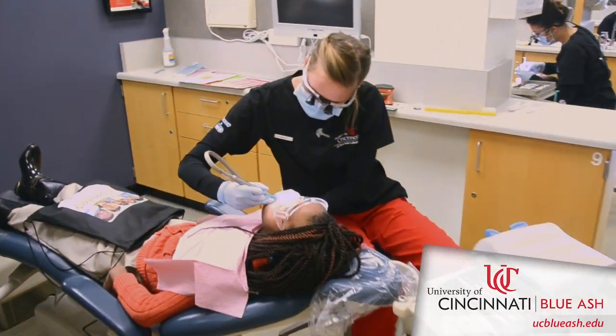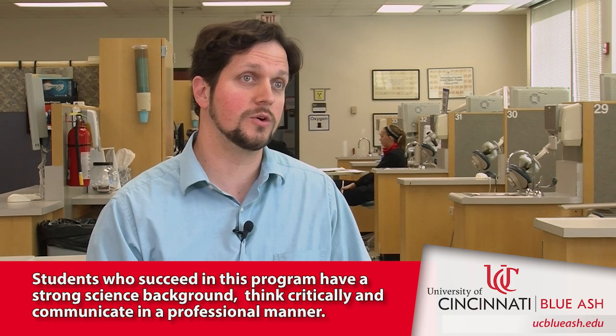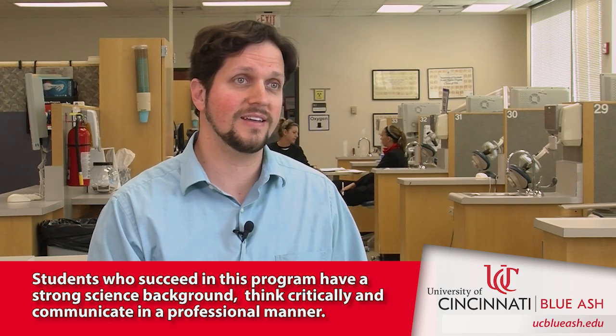Students who are good with one-on-one communication, and good at taking medical language and putting it in layman's terms for the public, will do very well in this program. They need to have good dexterity, be able to manage their time well, and communicate with all types of people who might be their patients.